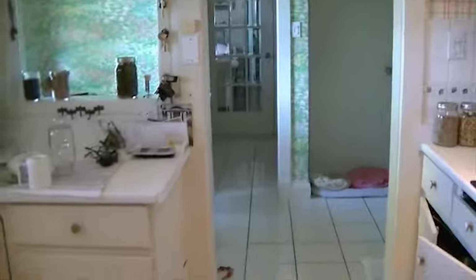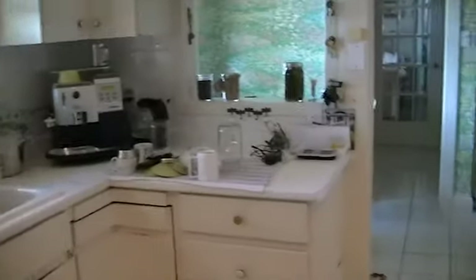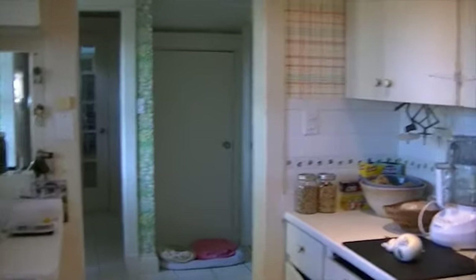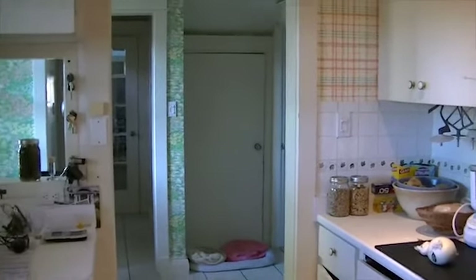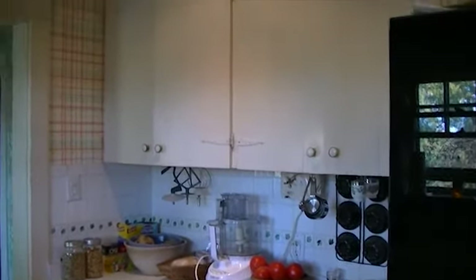Sight lines — what do you see while you're in the space? What do you see while you're standing at the sink, while you're cooking? Is there an island? What are you looking at when you're sitting at the island? What do you look at when you're standing behind the island? Is it an open concept space? Do you have a family room adjoining? Can you see the TV when you're standing at the island?